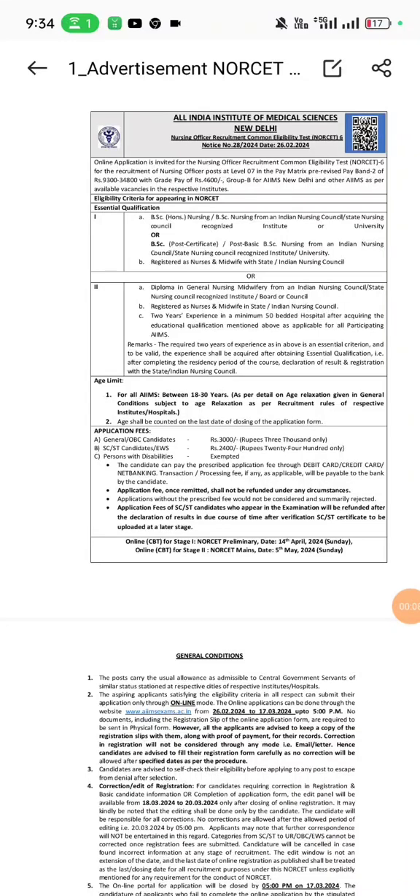This is the official notification for NORSET 6, that is the Nursing Officer Recruitment Control Eligibility Test. The eligibility criteria for appearing in NORSET: firstly, the essential qualification required is BSc Honours Nursing or BSc Nursing from an Indian Nursing Council or State Nursing Council recognized institute or university, or BSc Post Certificate, that is Post Basic BSc Nursing, from an INC or SNC recognized institute or university.